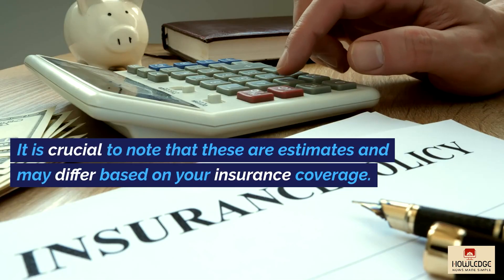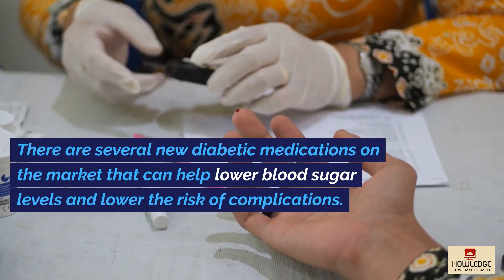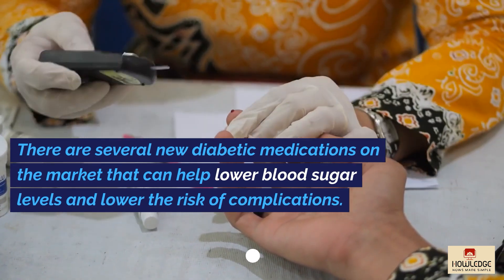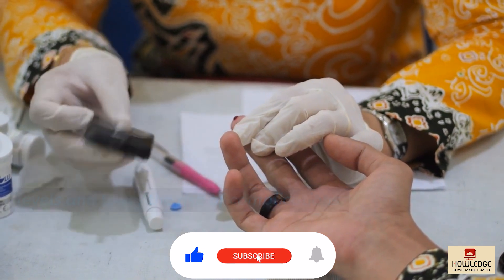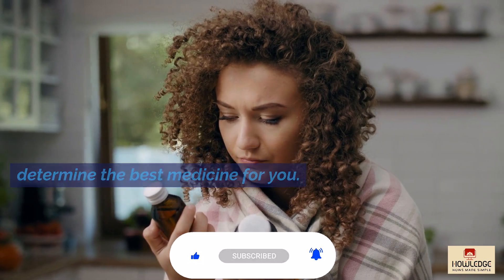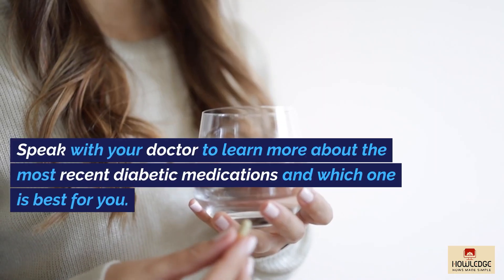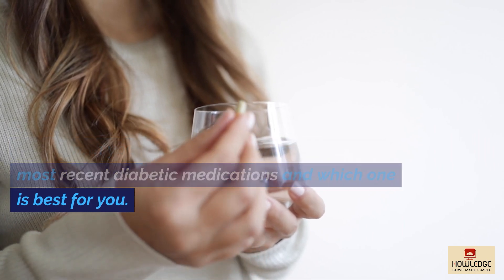It is crucial to note that these are estimates and may differ based on your insurance coverage. There are several new diabetic medications on the market that can help lower blood sugar levels and reduce the risk of complications. Your particular needs and preferences will determine the best medicine for you. Speak with your doctor to learn more about the most recent diabetic medications and which one is best for you.